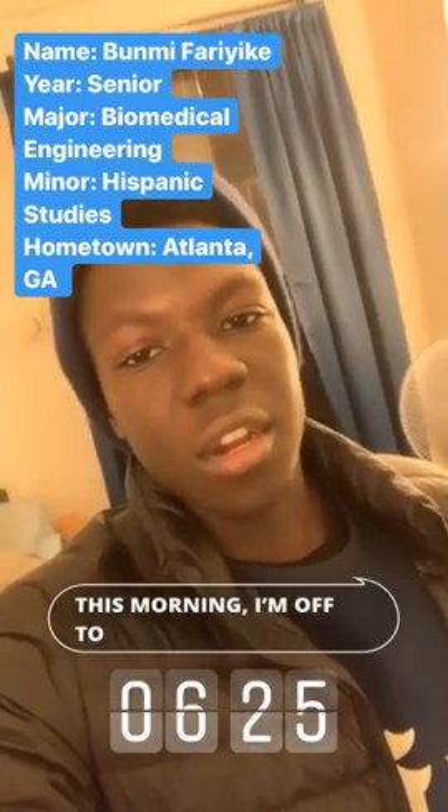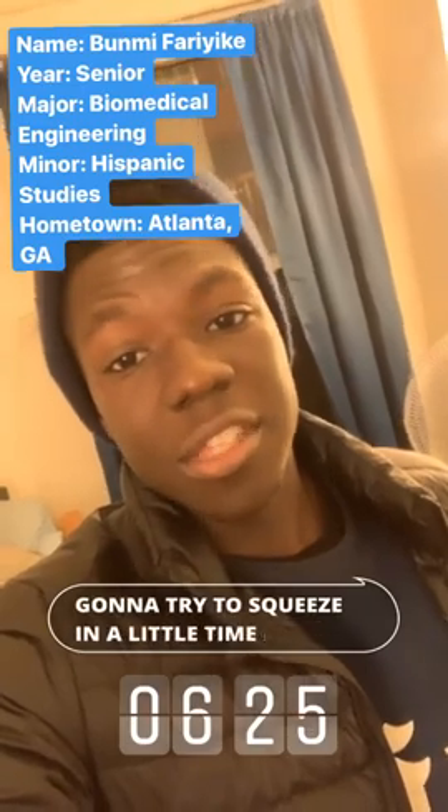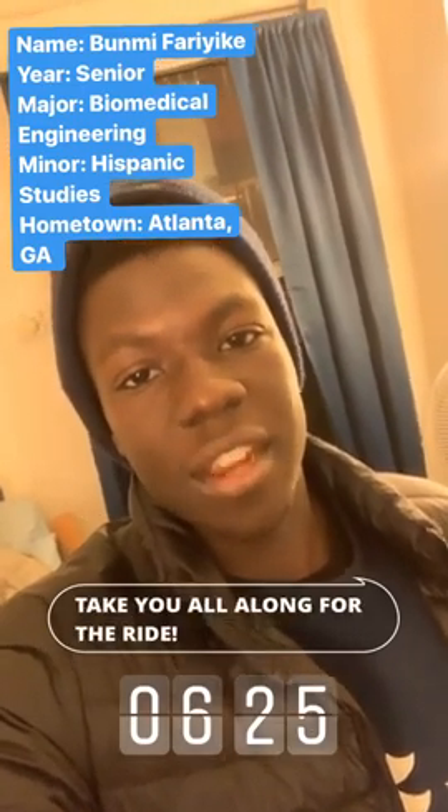This morning I'm off to a bit of an early start because I'm going to try to squeeze in a little time at the gym before I have a long day of activities, and I'm excited to take you guys along for the ride.